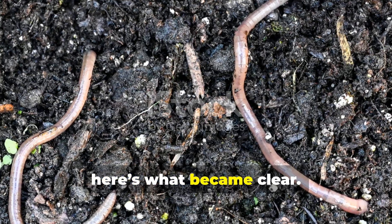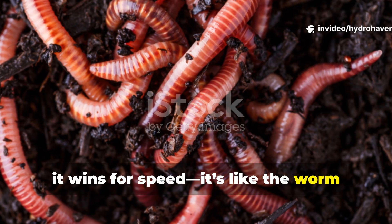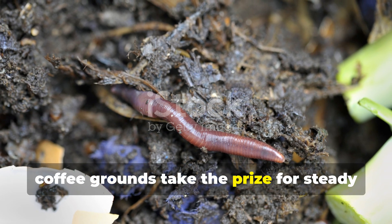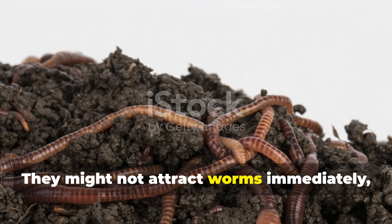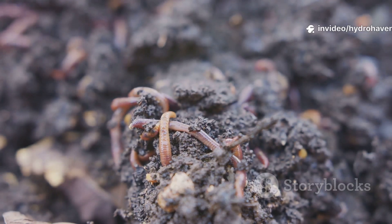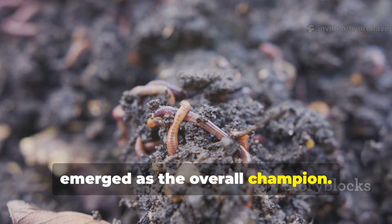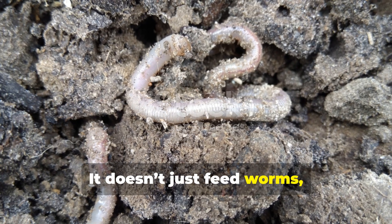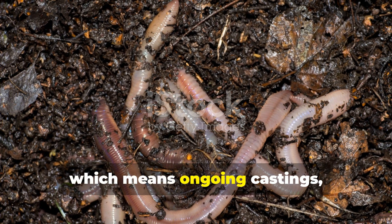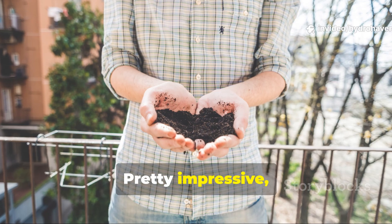So, after running the experiment, here's what became clear. Rotten fruit wins for speed — it's like the worm equivalent of ringing a dinner bell. Coffee grounds take the prize for steady, long-term feeding; they might not attract worms immediately, but they keep them working without interruption. Cardboard emerged as the overall champion. It doesn't just feed worms — it houses them. It turns the soil into a permanent worm refuge, which means ongoing castings, steady decomposition, and lasting fertility.